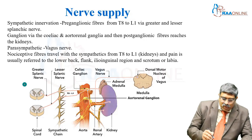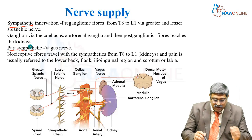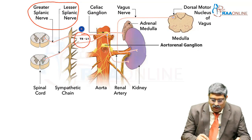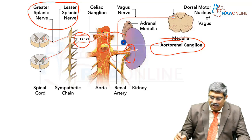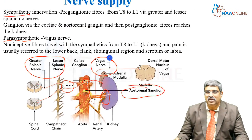The kidney is supplied by both sympathetic as well as parasympathetic. The sympathetic comes from the greater and lesser splanchnic nerve through T8-L1, then goes into the celiac and the aortorenal ganglion, from where post-ganglionic fibers arise and supply the kidney. The parasympathetic comes from the dorsal motor nucleus of the vagus as the vagus nerve.